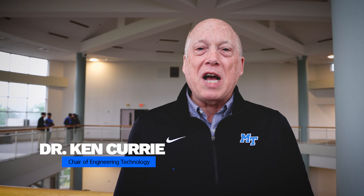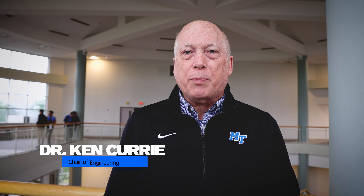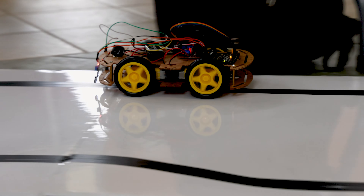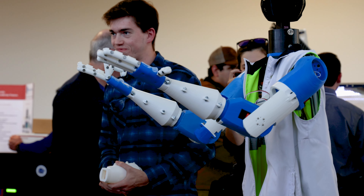Today at MEC Tech we've got a whole range of different projects, and they cover students' progress throughout their curriculum. The culminating part of this is the senior capstone design projects, and that's for our three engineering technology programs as well as our mechatronics program.